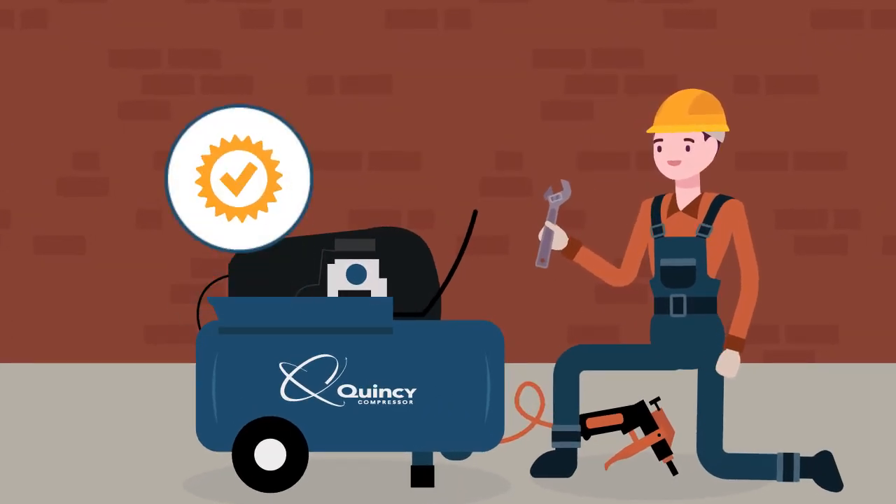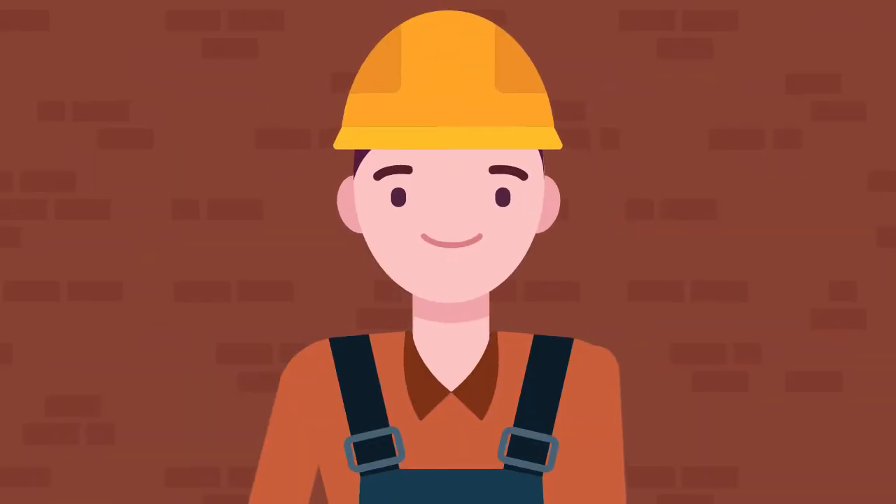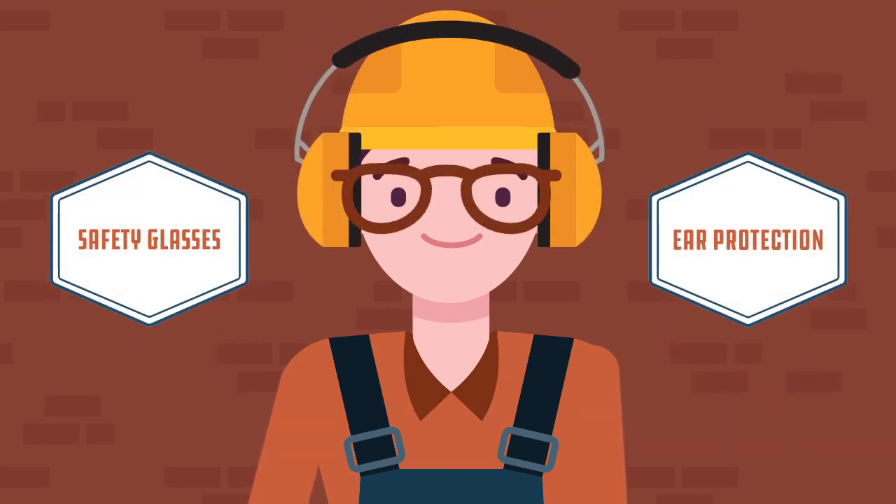First and foremost, regardless of the project or tool being used, it's important to always wear the correct protective gear. Safety glasses and ear protection will assure that you take the right precaution. Side effects from neglecting to do so can cause permanent damage.